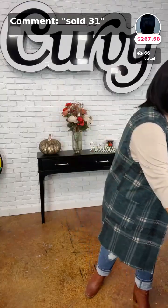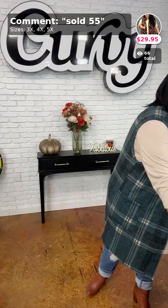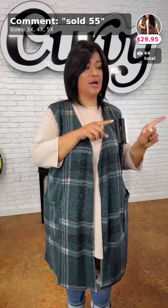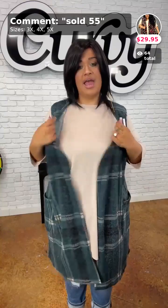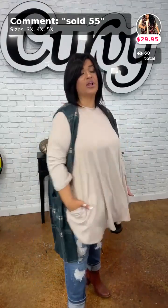Also, if y'all wanted to purchase that vest from my first outfit, it is now linked and sold in number 55. Same mocha top that I have on — it has the pockets.